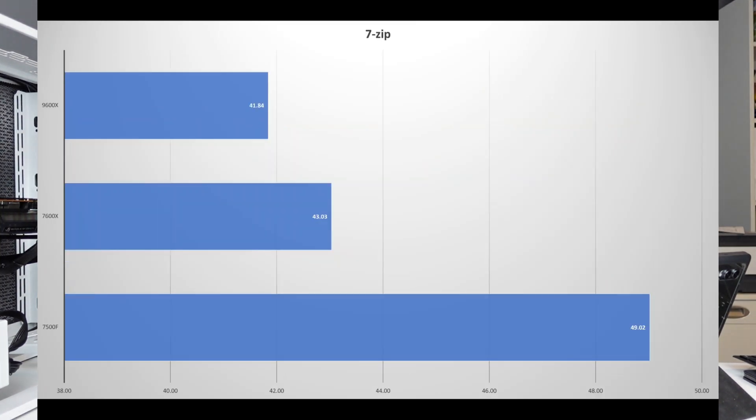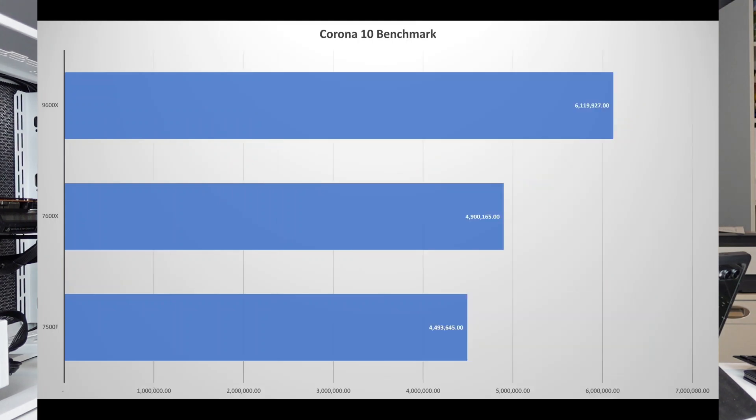In 7-Zip, where lower is better, the 9600X is 2% faster than the 7600X, and the 7600X is 12% faster than the 7500F. In the Corona 10 benchmark, the 7600X performs about 9% better than the 7500F, and the 9600X performs 25% better than the 7600X.